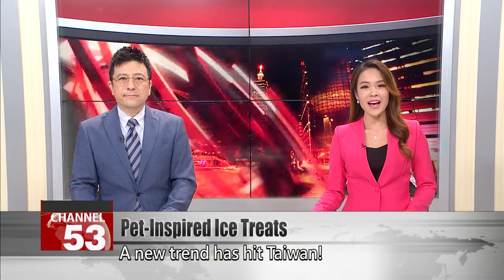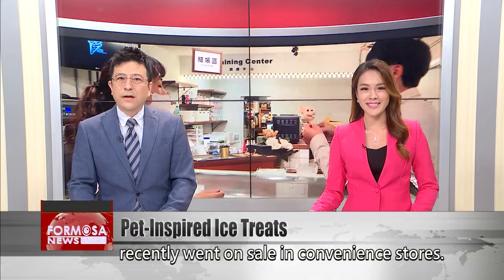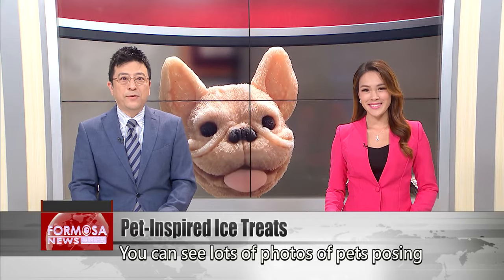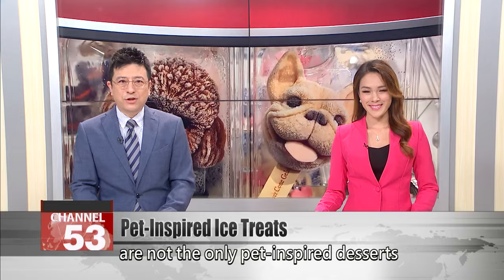A new trend has hit Taiwan. Ice lollies shaped like adorable toy poodles recently went on sale in convenience stores. The charming treats are proving to be a sensation. You can see lots of photos of pets posing with the treats online. But these poodles are not the only pet-inspired desserts on the market.